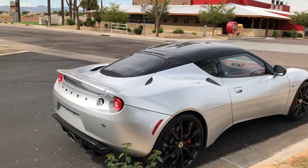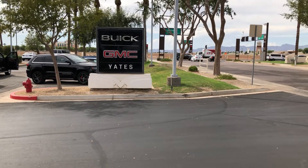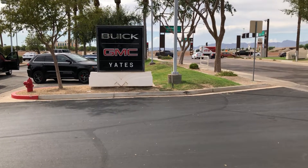Anyways, this car is over at Yates — not Pontiac. What am I saying? It used to be a Pontiac dealership too, but it's Buick GMC. No more Pontiacs at Yates.